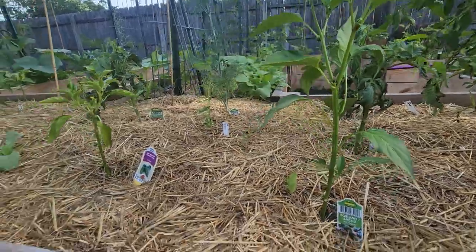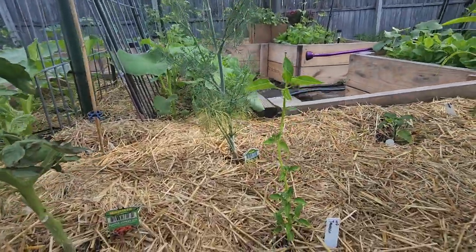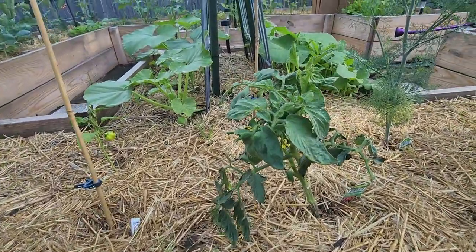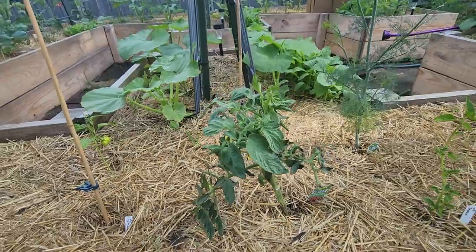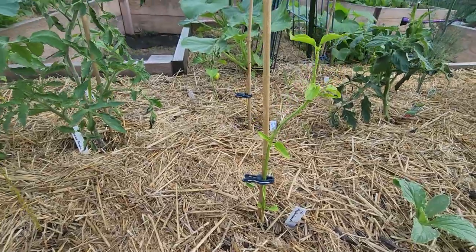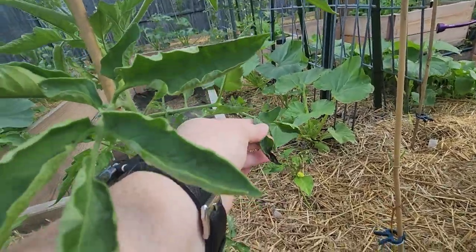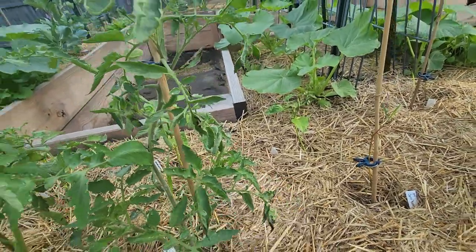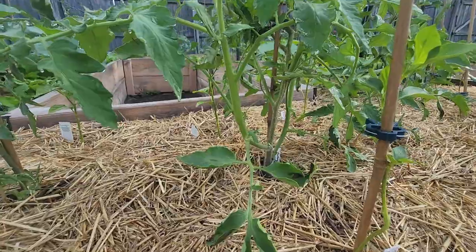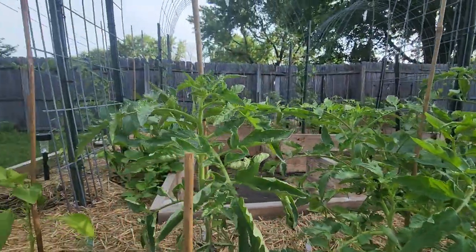We've got a poblano. A pimento pepper. Tabasco. Borage. This is another tomato I'm going to take out - it is finally starting to put on some new growth, but I think it's just making the other ones sick. Ancho grande. This is the Cherokee purple - you can see it's starting to do it here. This is a Kellogg's breakfast. And another Cherokee purple.